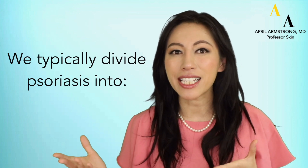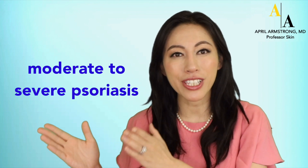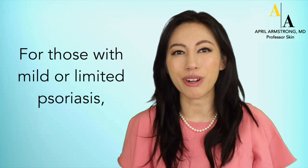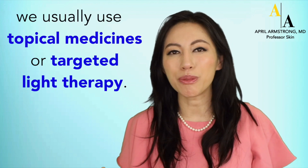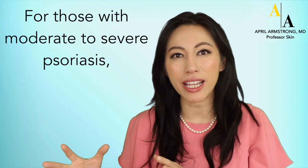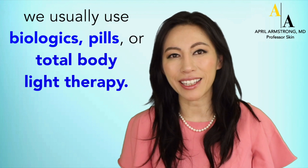We typically divide psoriasis into mild or limited psoriasis versus moderate to severe psoriasis. For those with mild or limited psoriasis, we usually use topical medicines or targeted light therapy. For those with moderate to severe psoriasis, we usually use biologics, pills, or total body light therapy.